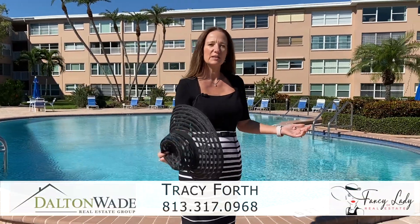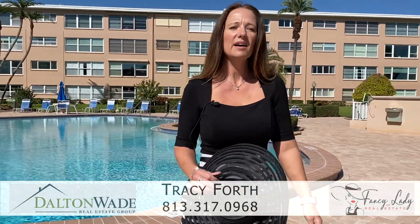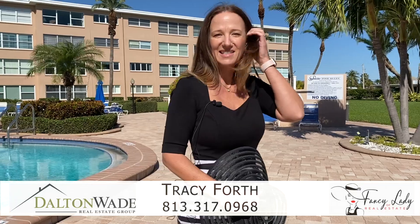So what are you waiting for? Come live where others vacation. For more information about this and other coastal community properties in and around Tampa Bay and St. Pete Beach, give me a shout. I'm Tracy Forth, Fancy Lady of Real Estate.